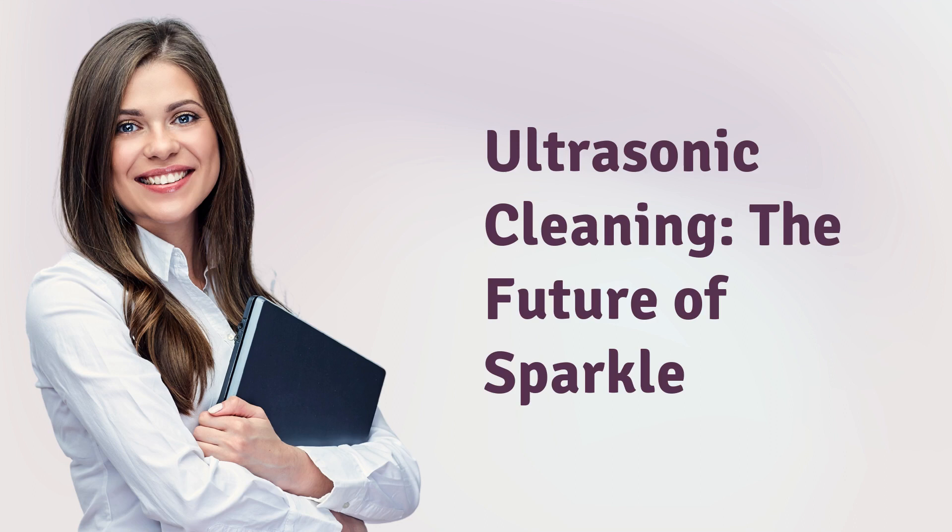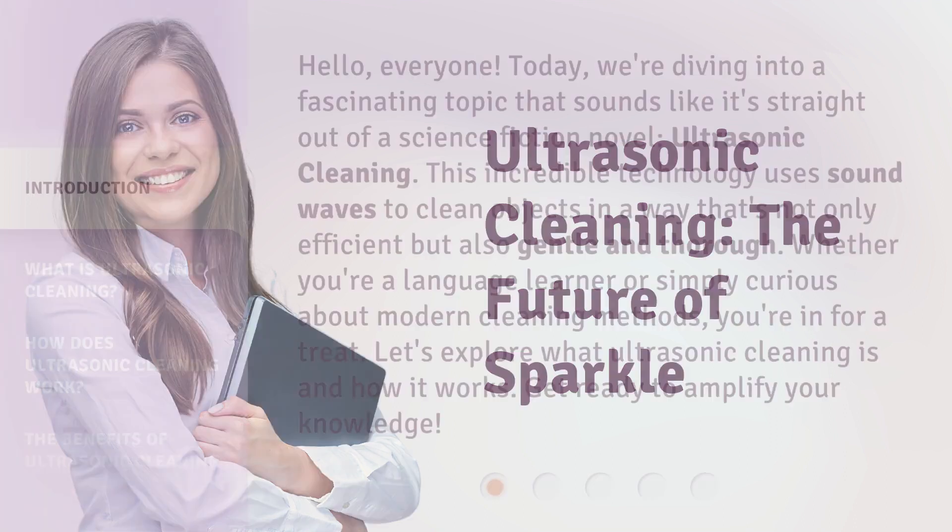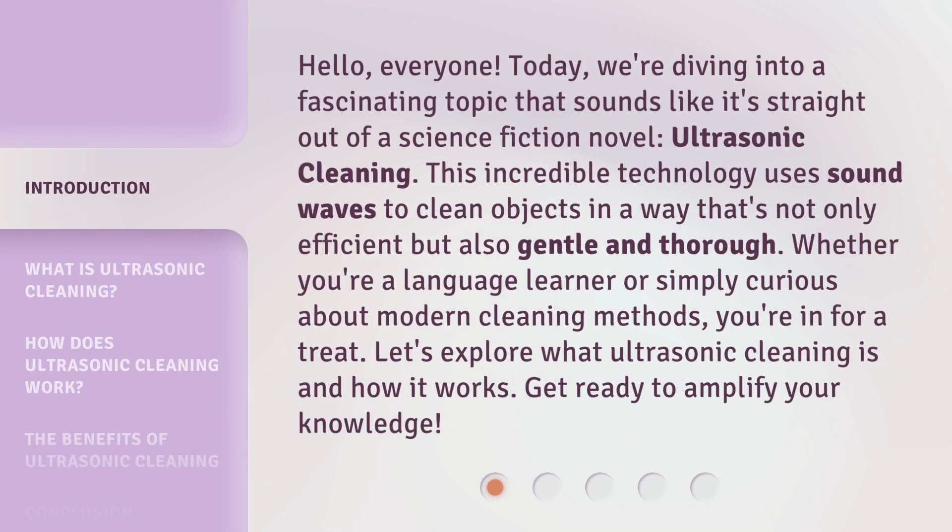Ultrasonic Cleaning: The Future of Sparkle. Hello, everyone. Today, we're diving into a fascinating topic that sounds like it's straight out of a science fiction novel — ultrasonic cleaning. This incredible technology uses sound waves to clean objects in a way that's not only efficient but also gentle and thorough. Whether you're a language learner or simply curious about modern cleaning methods, you're in for a treat. Let's explore what ultrasonic cleaning is and how it works. Get ready to amplify your knowledge.